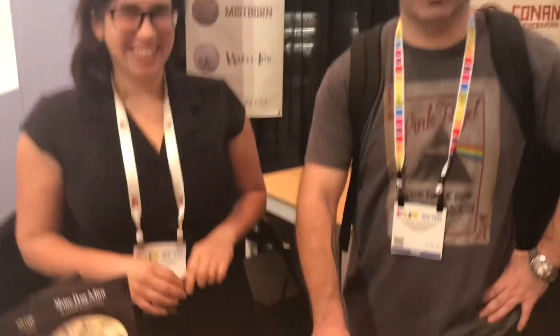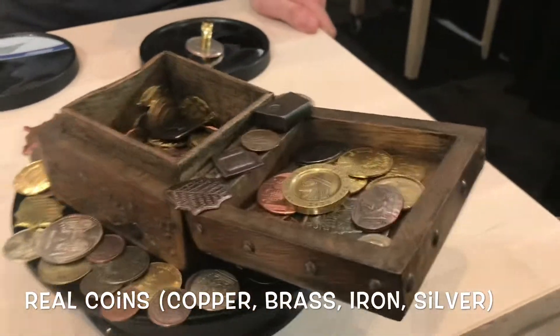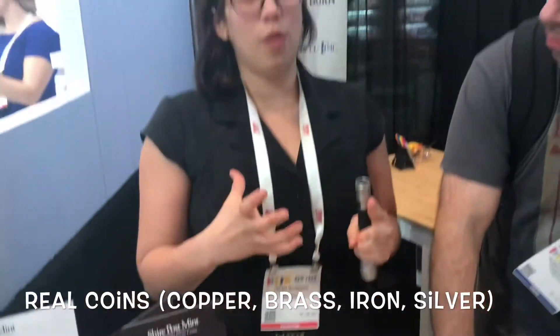One of our machines actually came out of the Denver Mint and was recently restored. They used to make quarters in the 30s and now we're making Mistborn coins. These are real coins too — actually real brass, copper, silver, iron, steel, niobium, titanium. We make coins in the most authentic way that we possibly can, even though it's more difficult.